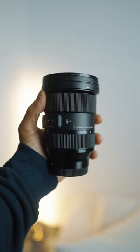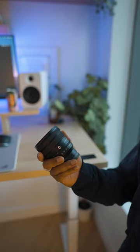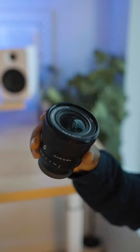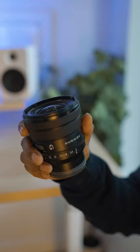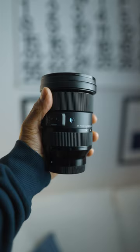I try to keep my camera setup light, so I only have three lenses. I use a Sony FE 16-35mm f4G lens, which provides excellent image quality and a semi-wide aperture for low-light situations. I also use a Sigma 24-70mm f2.8, which is a versatile lens that can capture a wide range of subjects with great detail and clarity.